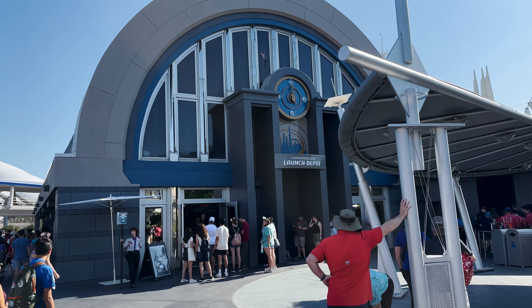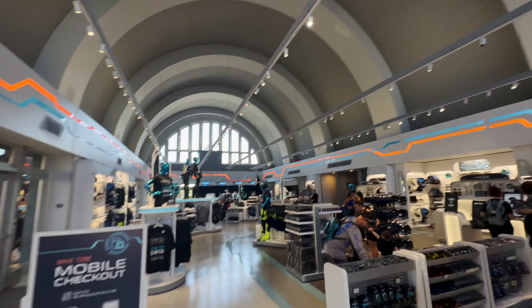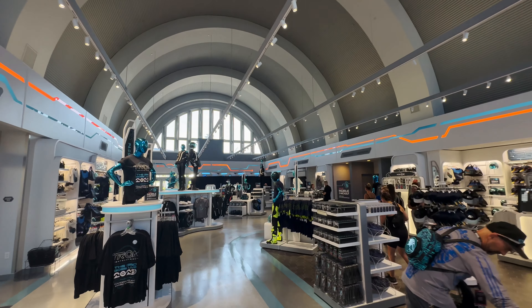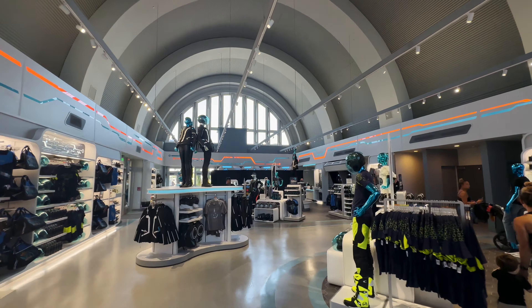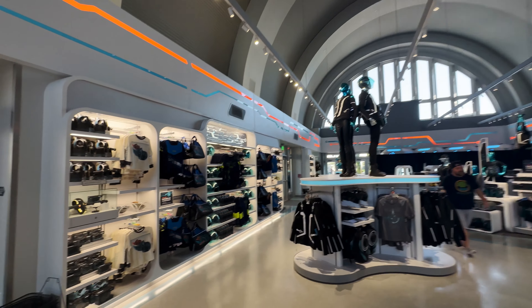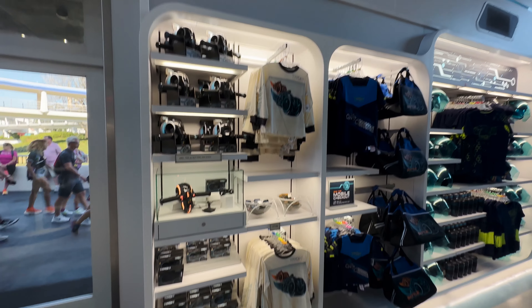I am going to be spending a small amount of money here today. We are in the shop, and let me tell you, the revamp remodel of this shop is absolutely incredible. I'm going to do a full walk around so you can check out everything here.